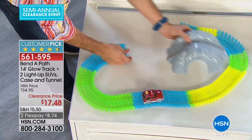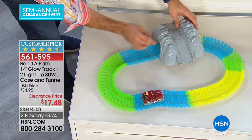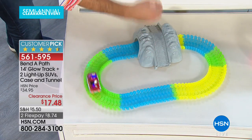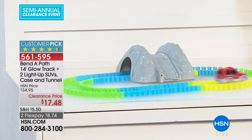You can take the tunnel off, reconnect it — that's how simple it is. Then start your SUV again and now you've got a whole different setup. Instead of going over, you're going under. Tunnel is included.